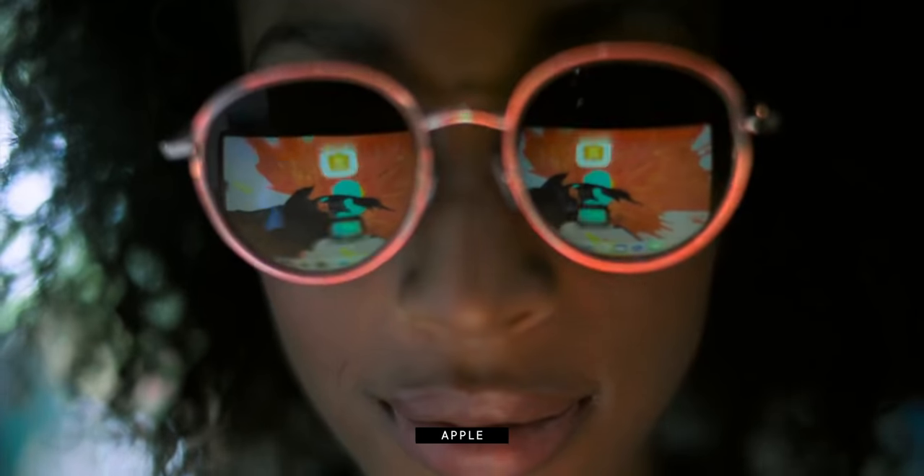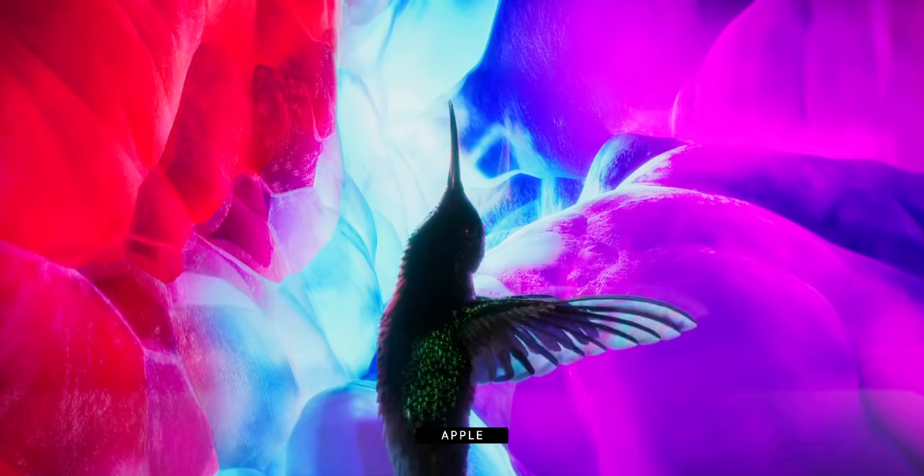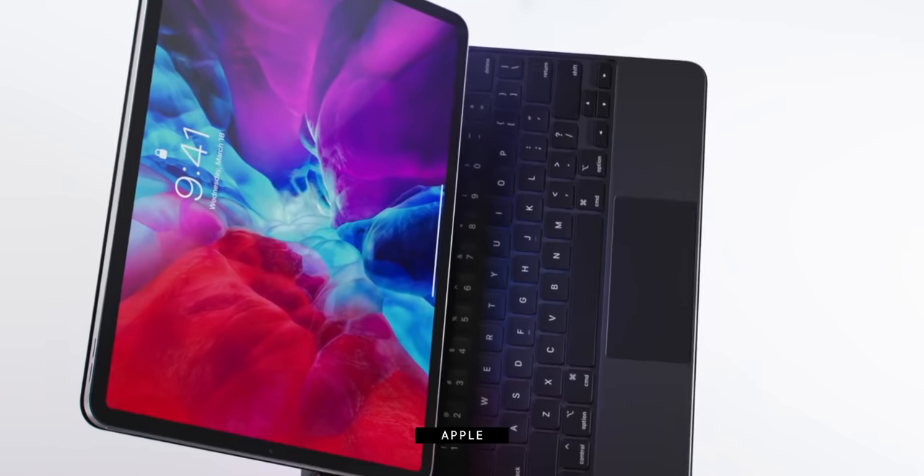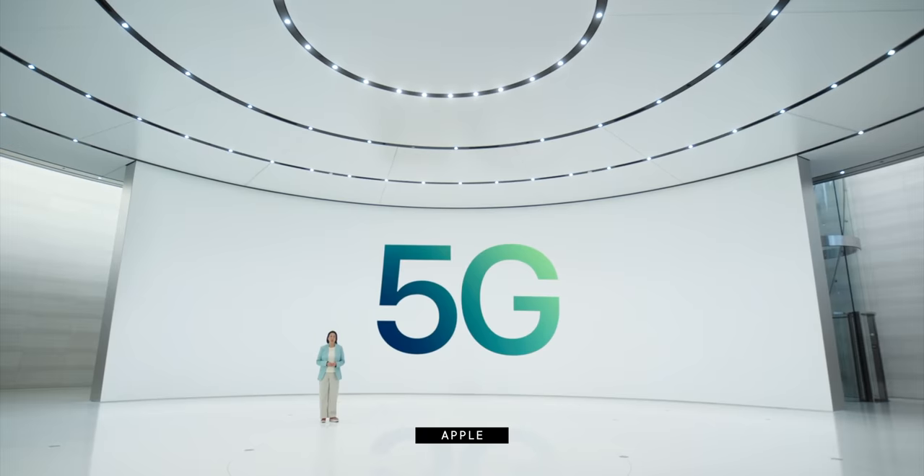I'm Rene Ritchie and the next generation iPad Pro might be coming our way as soon as March. In this video, I'm going to break down just everything that might be coming with it. I'm talking mini LED display, M1 class chipset, Thunderbolt 3, and of course, 5G.